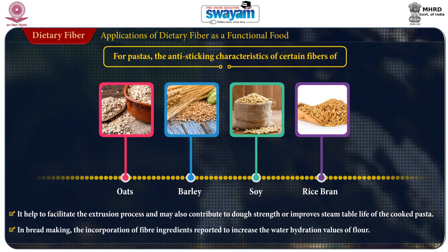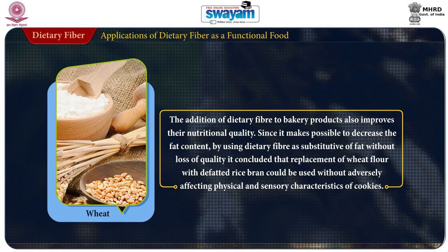In bread making, incorporation of fiber ingredients is reported to increase water hydration. Addition of dietary fiber to bakery products also improves their nutritional quality, since it makes it possible to decrease the fat content by using dietary fiber as a substitute for fat. It can be concluded that replacement of wheat flour with defatted rice bran could be used without adversely affecting physical and sensory characteristics of cookies.